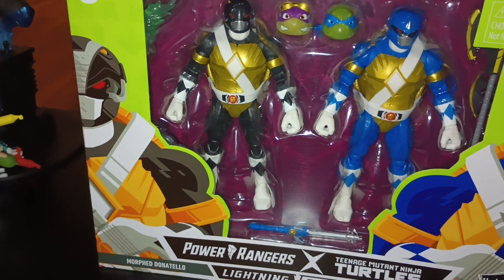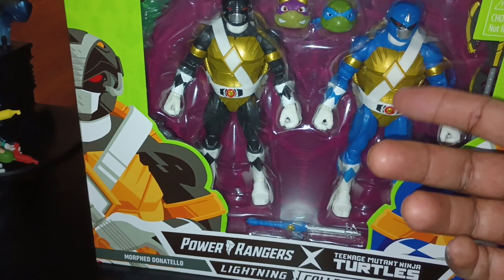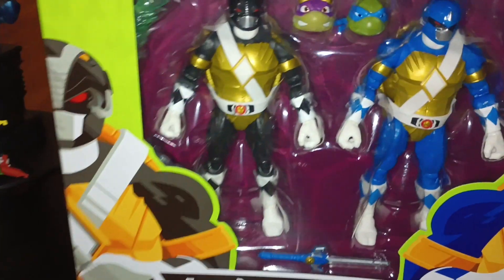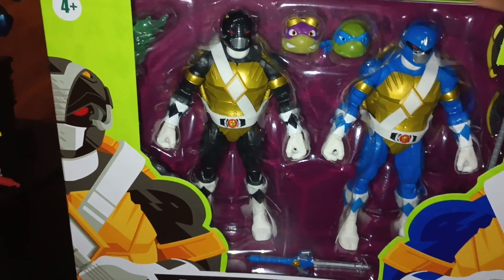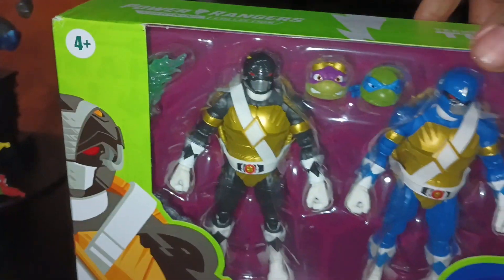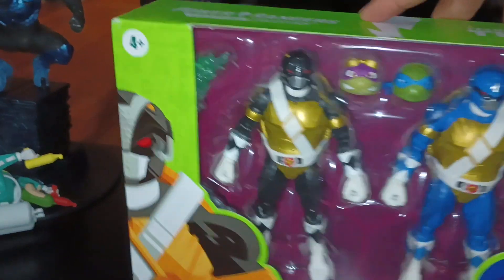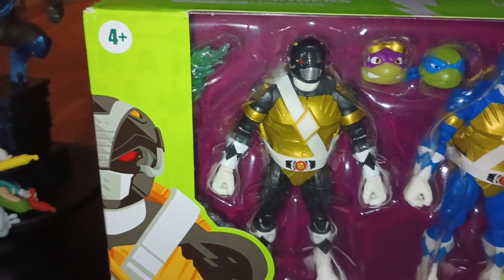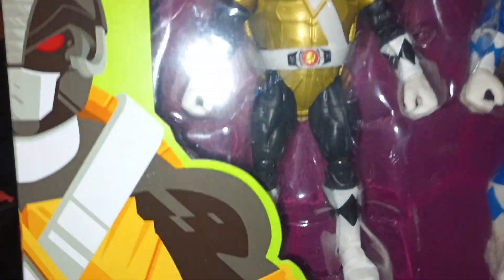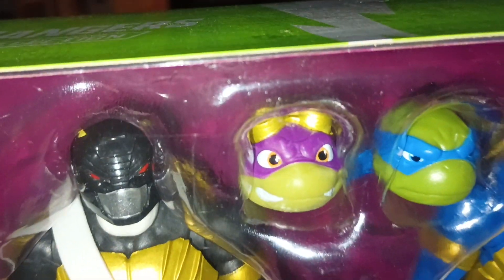I was hoping for a Raphael, but they only had these ones — they had like four of them. Some were kind of crushed. I found the ones that were least damaged. There was still a little bit of damage on the corners, but all in all the box is still intact. It still has all the accessories — a little energy effect, the Blue Ranger weapon, and the Black Ranger weapon.